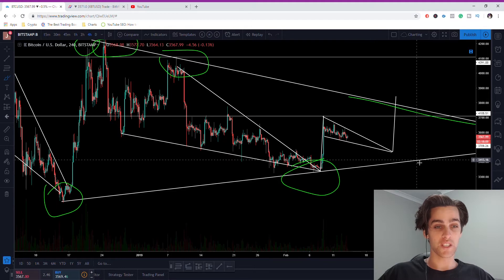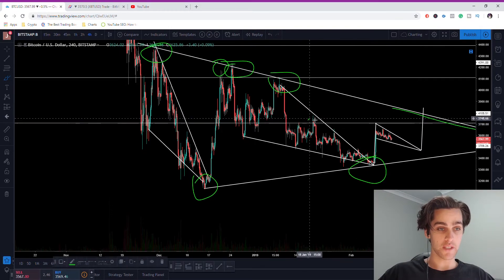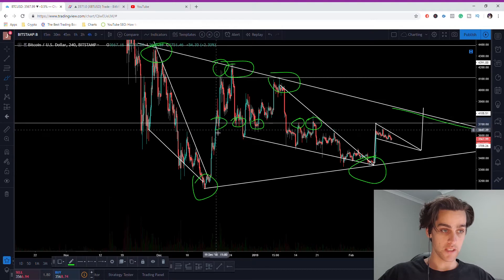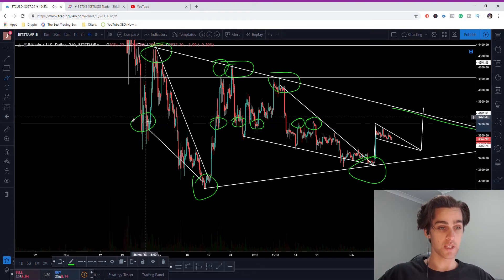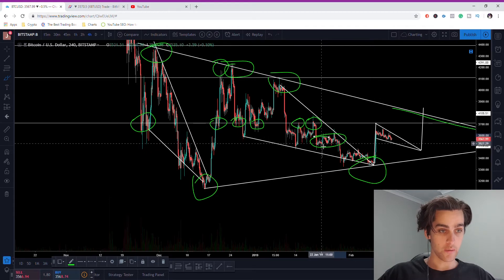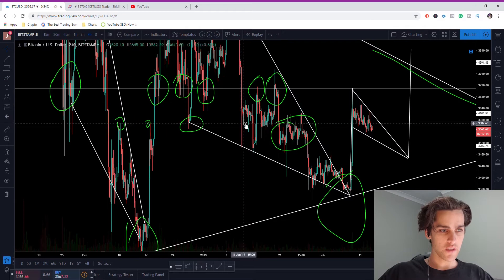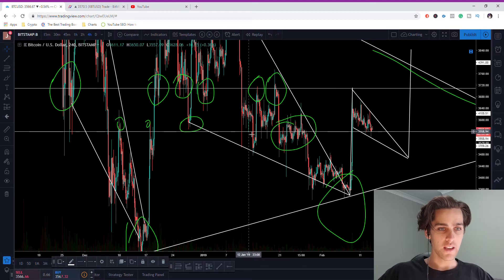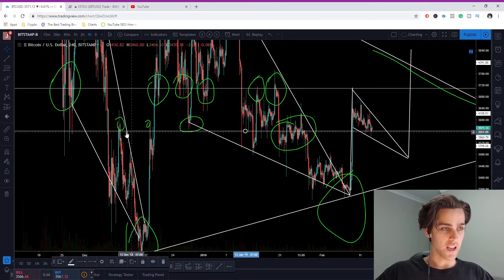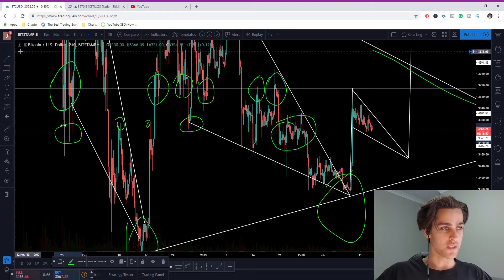I believe we will not be seeing too much downside — this support line should hold very nicely. If we come back up to the top there will be a fair bit of resistance, as you can see from previous price action with a lot of price movement between these levels. There's a big cluster here, and you can see tests at multiple points in this range. There is also some nice support and resistance just in here as well.